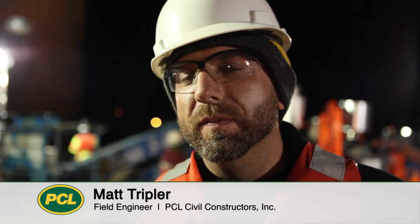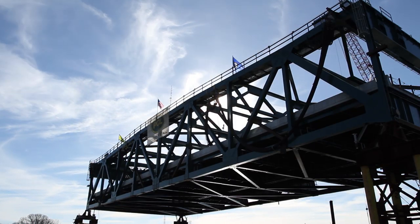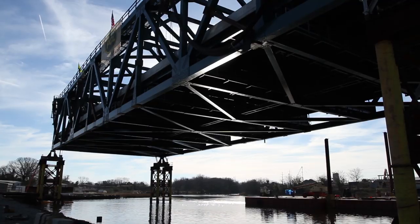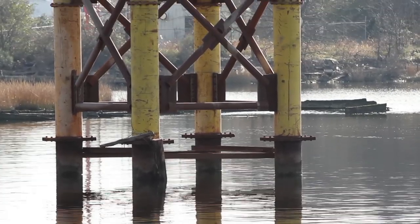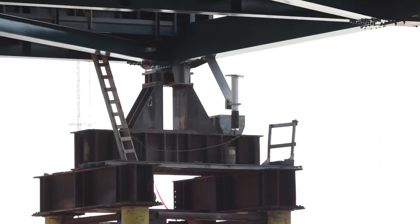One of the most interesting aspects of this project was the lift span actually had to be constructed off-site in order to facilitate continuing the flow of traffic across the existing bridge. The solution to that was to find a spot where we could build the bridge over water at the elevation that the bridge would be in its permanent orientation.